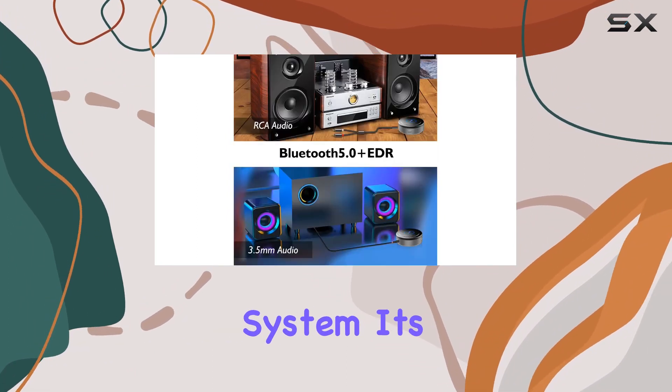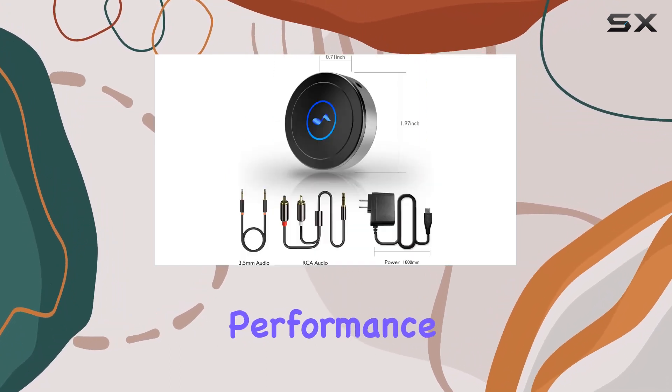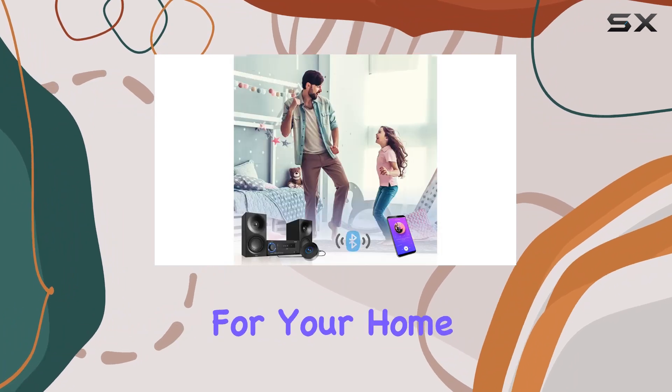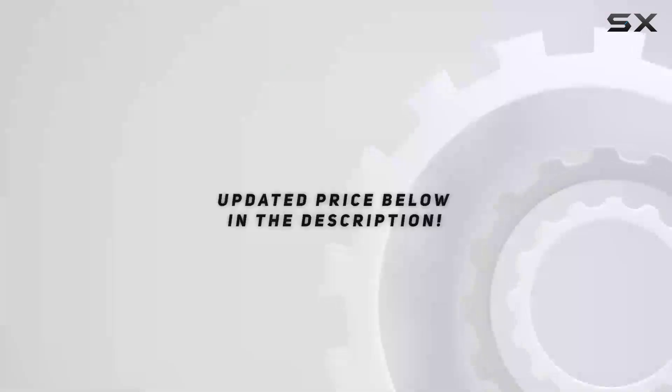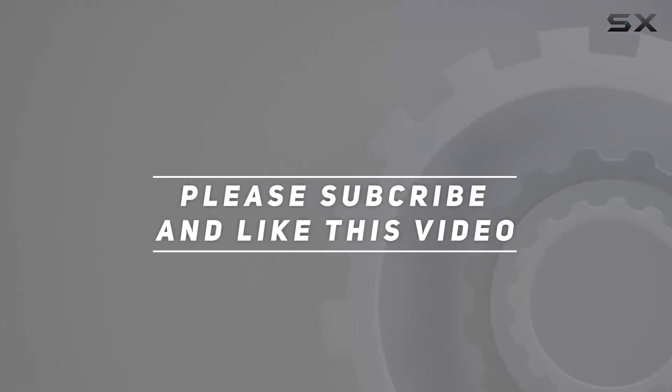In conclusion, the Tonics Bluetooth receiver is a fantastic way to modernize your old stereo system. It's reliable, easy to use, and delivers impressive audio performance. Say goodbye to cables and hello to the wireless revolution for your home audio setup. Check out the video description for the updated price, and thank you for watching.